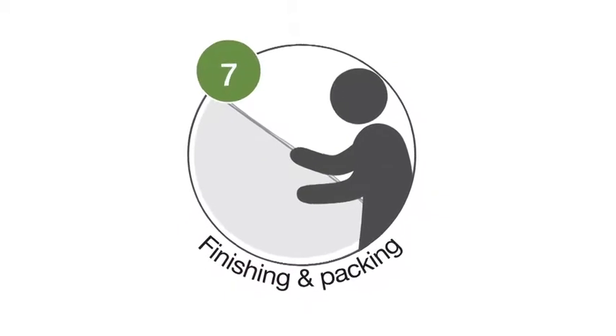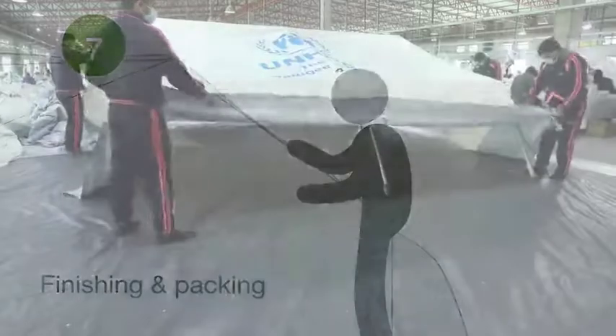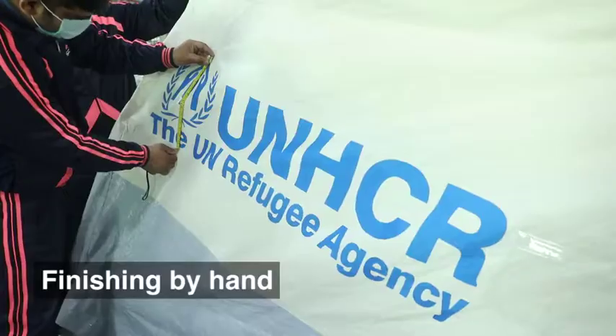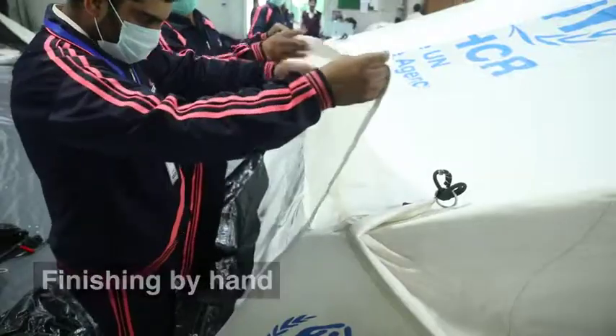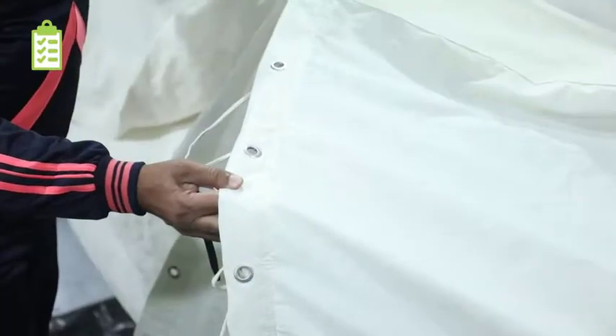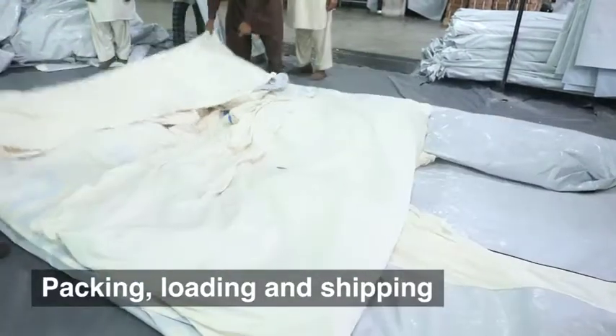Finishing and Packing. The production step is completed by hand finishing the tents. Each individual tent is then inspected as part of the quality control process to ensure the highest quality. The tents are now ready to be packed and shipped.